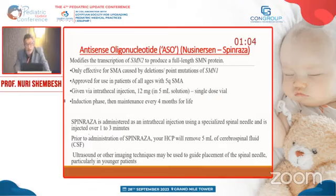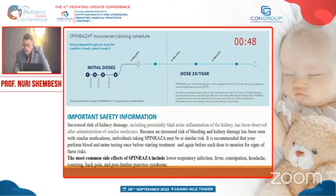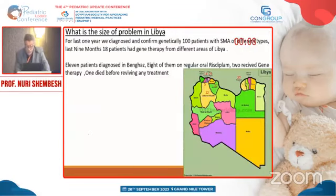The third option is nusinersen (Spinraza), given by intrathecal injection in special courses. The first course starts at diagnosis, then every two weeks for three doses, then after one month the fourth dose, and after that every four months for life. This requires special training and ultrasound guidance. It is not recommended widely in Libya because the country is large and it is not feasible to train everyone for intrathecal administration.